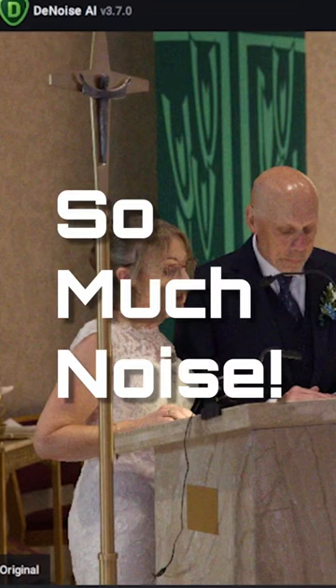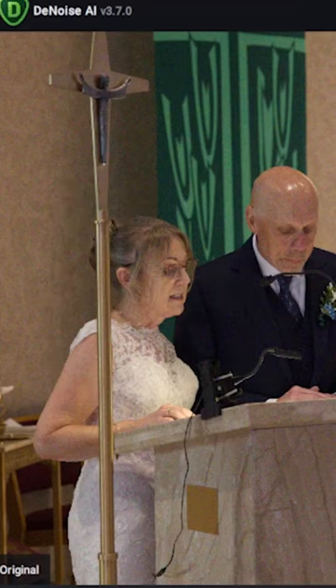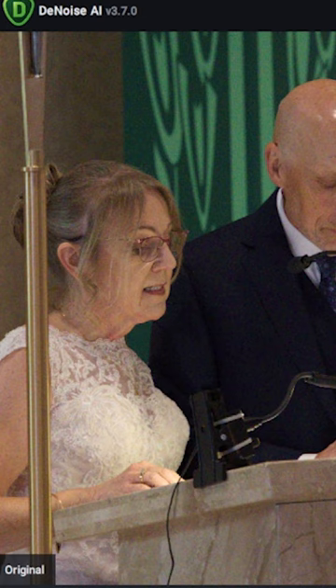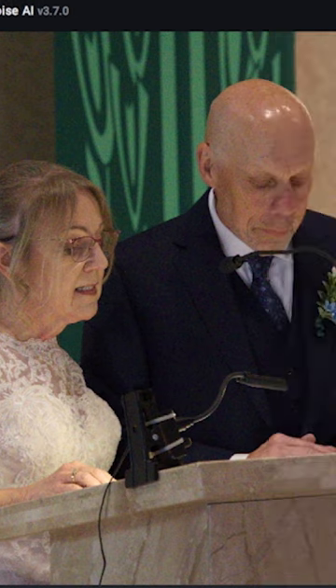So I got a noisy image here. Do you remember seeing in those movies like the scene in Blade Runner about enhancing the image? Well, the software by Topaz called Denoise AI does a pretty good job at denoising the picture with just a click of a button on the program.